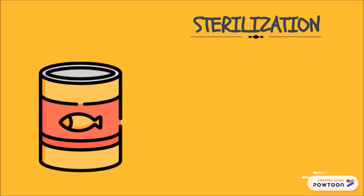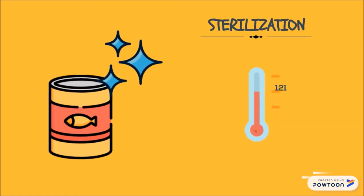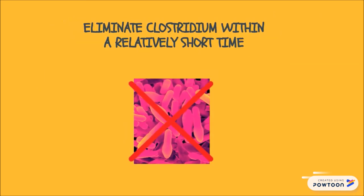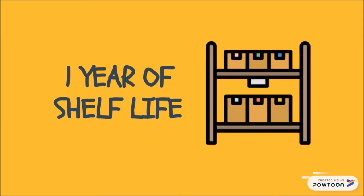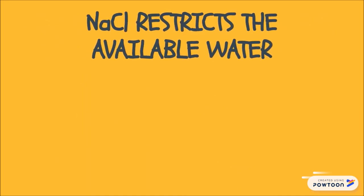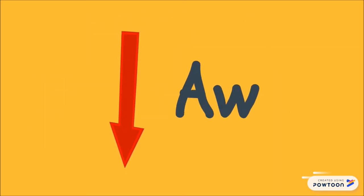Canned sardines will also undergo sterilization at 121 degrees Celsius, which will kill Clostridium within a relatively short time so that canned fish products are able to have approximately one year of shelf life. For chemical preservation, sodium chloride can be added to foods for its effects on sensory, functional, and preservation properties. Sodium chloride inhibits microbiome by restricting available water, thus lowering water activity in meat and fish products.